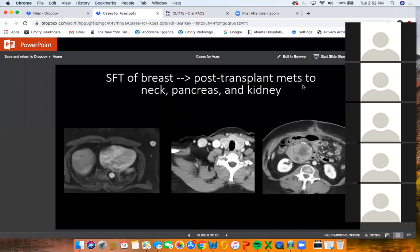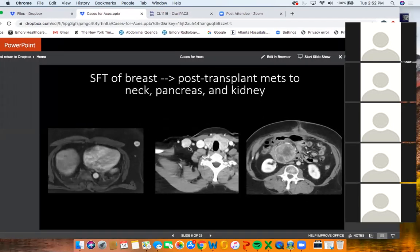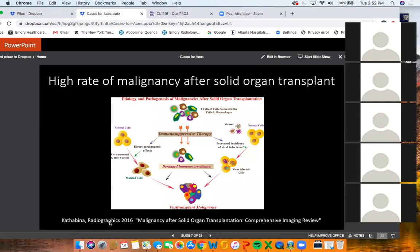So in this case, a solitary fibrous tumor of the breast ended up leading — post-transplant — to metastases in the neck, pancreas, and kidney. I wanted to cover two brief topics: one is transplant-related malignancies, and the other is solitary fibrous tumor. There's a great Radiographics paper called 'Malignancy after Solid Organ Transplantation: A Comprehensive Imaging Review.'